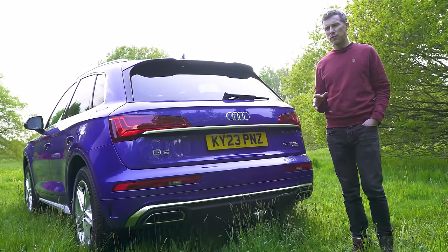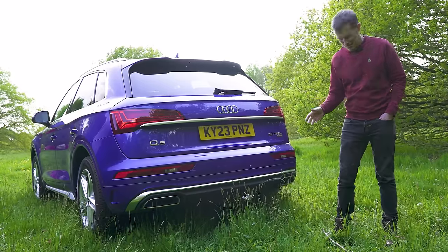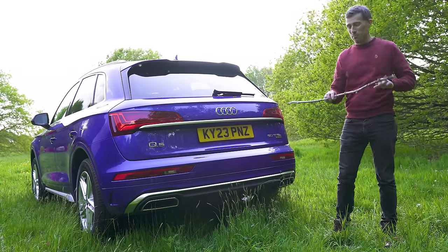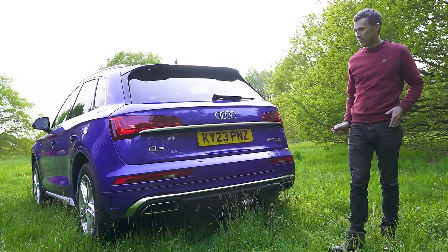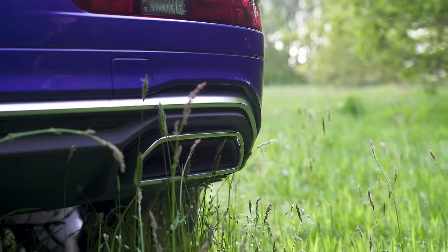There is one thing I cannot forgive about the Audi Q5, illustrated now with a badly timed stick throw. It's the fake exhaust. Look at that nonsense.